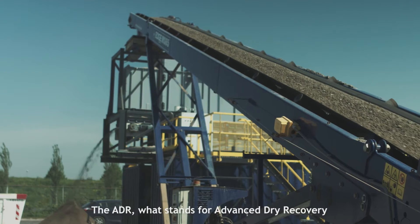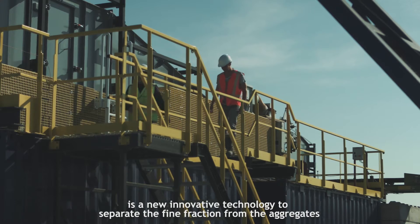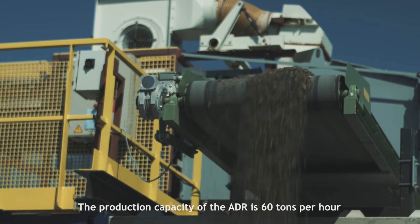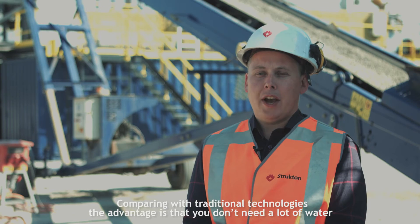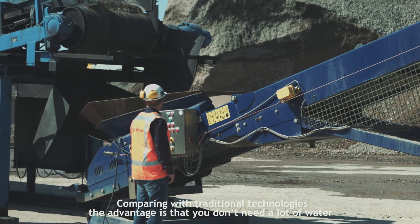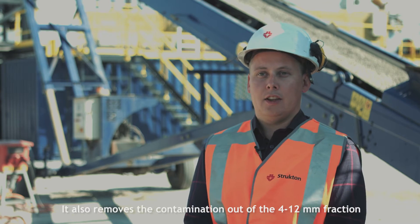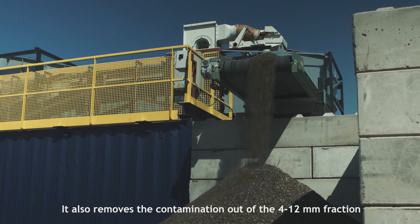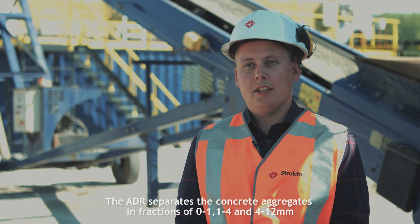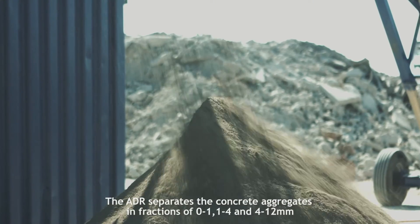The ADR, which stands for Advanced Dry Recovery, is a new innovative technology that separates the fine fraction from the aggregates. The production capacity of the ADR is 60 tons per hour. Compared to traditional technologies, the advantage is that you don't need a lot of water or completely dried aggregates before sieving, and it also removes contaminants from the 4 to 12 mm fraction. The ADR separates the concrete aggregates into fractions of 0 to 1, 1 to 4, and 4 to 12 mm.